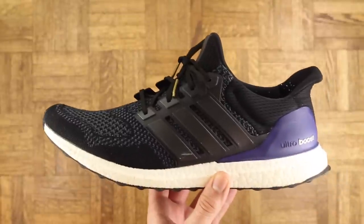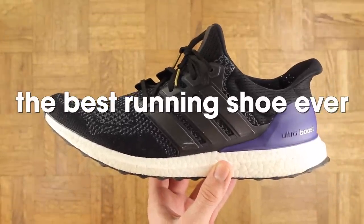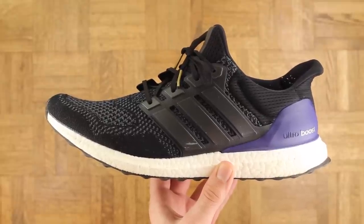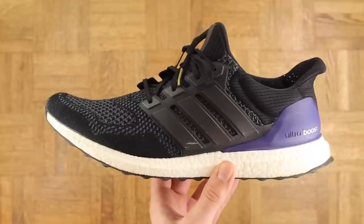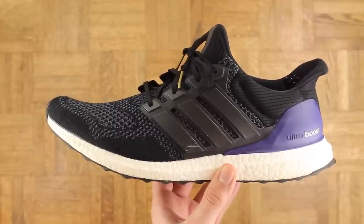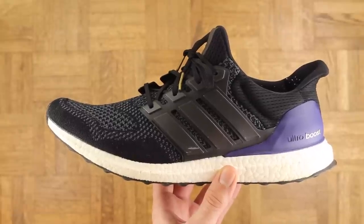Adidas made the Ultra Boost and called it the best running shoe ever — bold statement. Right away I wanted to see what all the hype was about, so I bought a pair and started running. I know people are wondering what took so long, but I really wanted to push these and see how they responded.